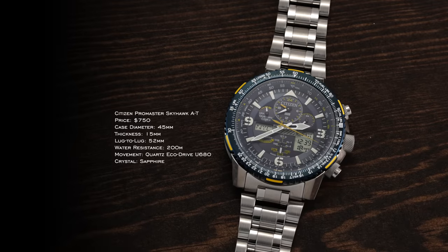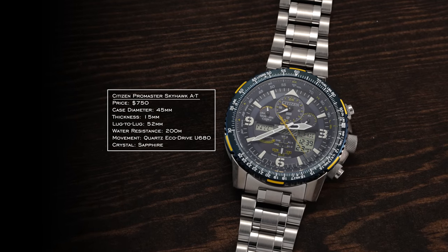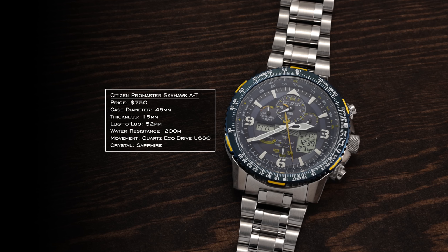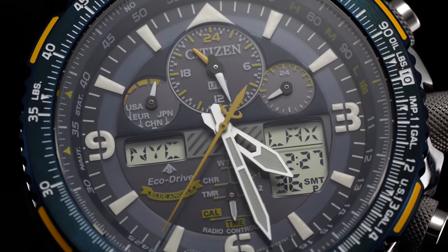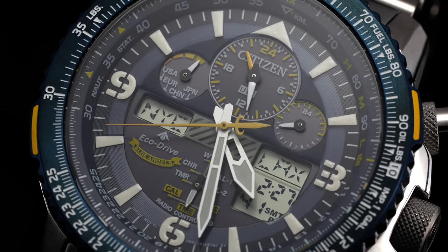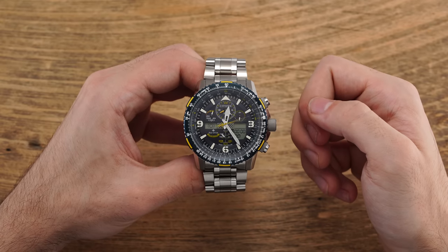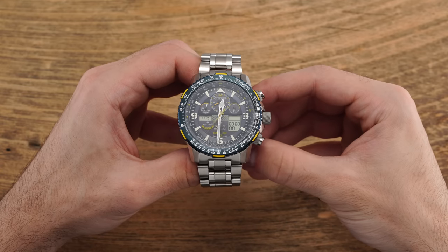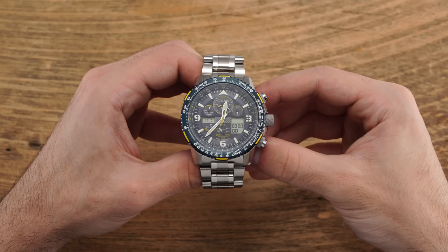Next is the Skyhawk AT — a larger watch at 45 millimeters with a 52 millimeter lug-to-lug, really all about business and utilities. The model line has a notable affiliation with the Blue Angels and is a modern evolution of early Citizen pilot watches from 1989. It features atomic timekeeping in 43 cities, chronograph, perpetual calendar, dual time, alarm, countdown timer, backlight, UTC, and power reserve. It also includes titanium options — Citizen was the first brand to introduce a titanium watch back in 1970.